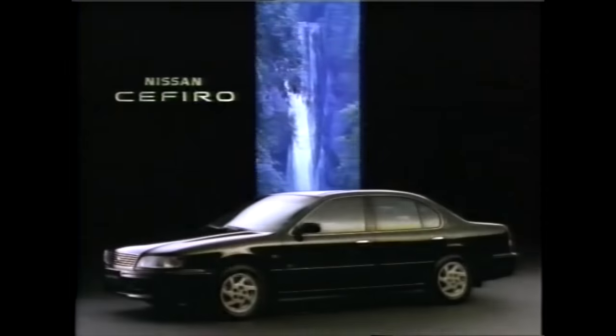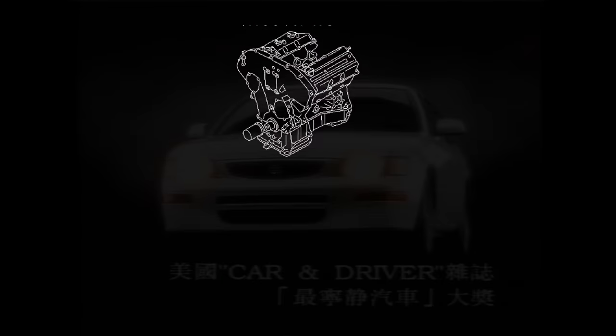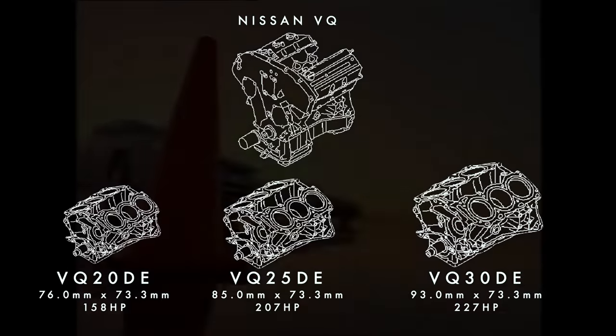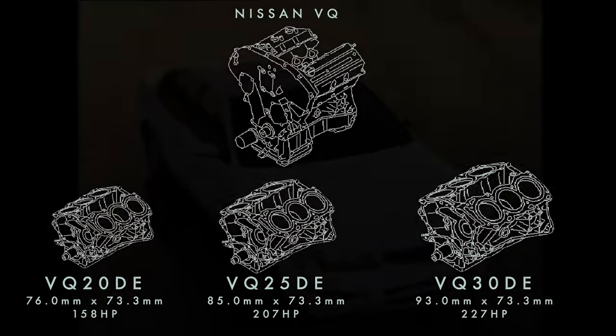It was debuted in 1994 in the Nissan Zafiro — which domestically we know as the Maxima — with three different configurations: a 2-liter, a 2.5-liter, and a 3-liter V6, where the displacement was enlarged using a bigger cylinder bore.